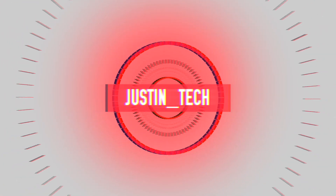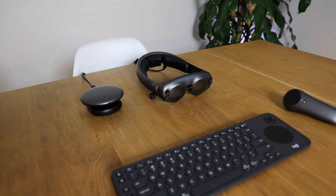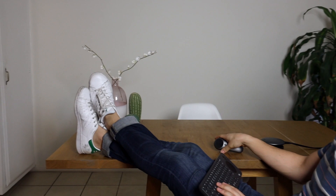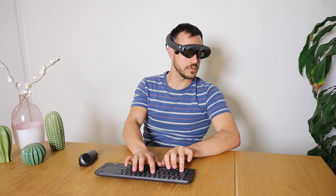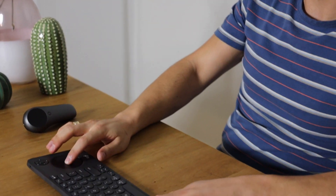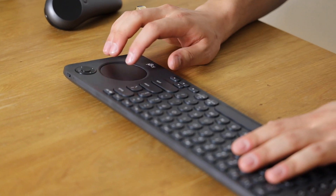Let's head over to my new and improved office. Welcome to my spatial computing office! Before I hop on in and show you what I'm seeing, I do want to show you this Logitech K600 keyboard. It allows me to type and search the web quickly and easily on the Magic Leap headset, and there's a built-in trackpad which allows me to control the mouse on whatever browser I'm looking at. It will automatically switch between the windows.